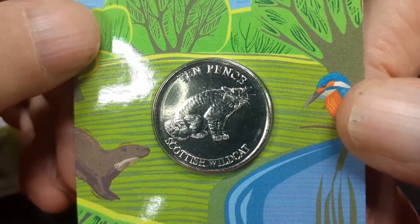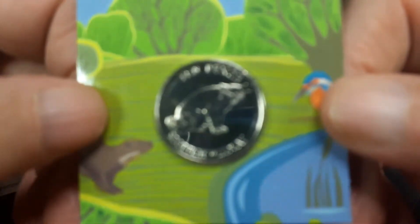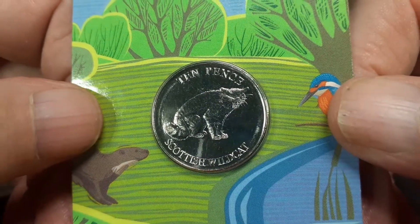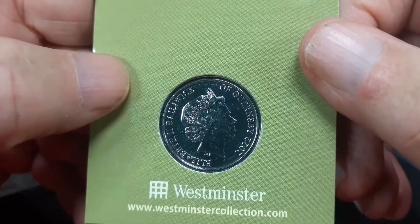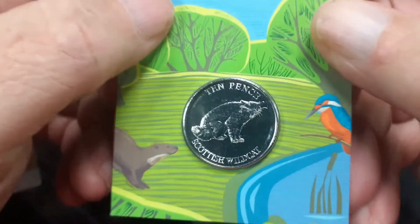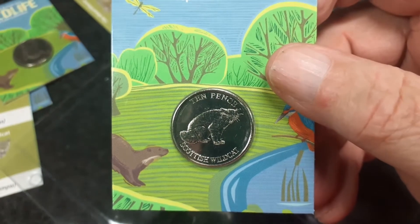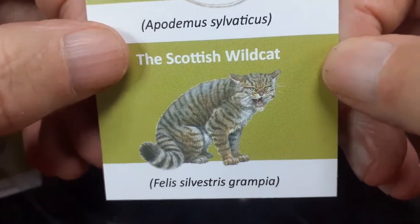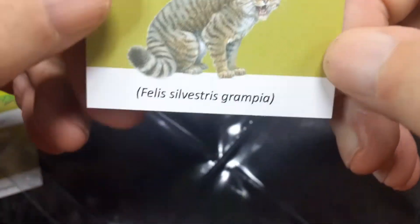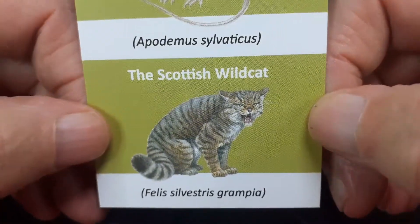After three comes four, so this will be fourth — the Scottish Wildcat. In safe condition, I'm not going to complain. I know you'll want to have a go at the Latin name for the Scottish Wildcat — there you are, go for it.